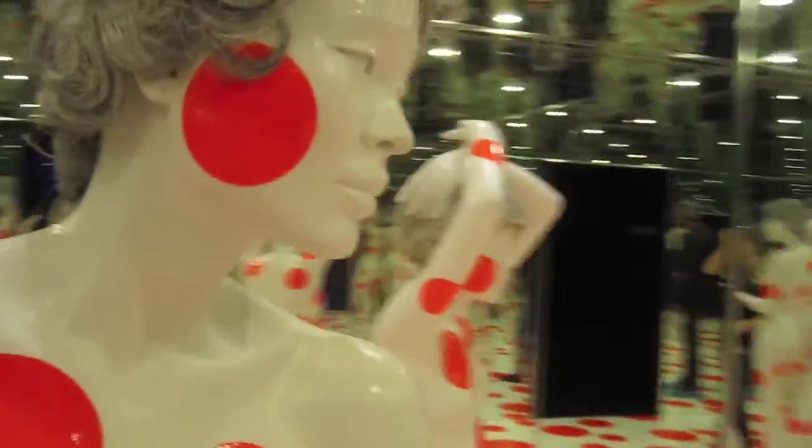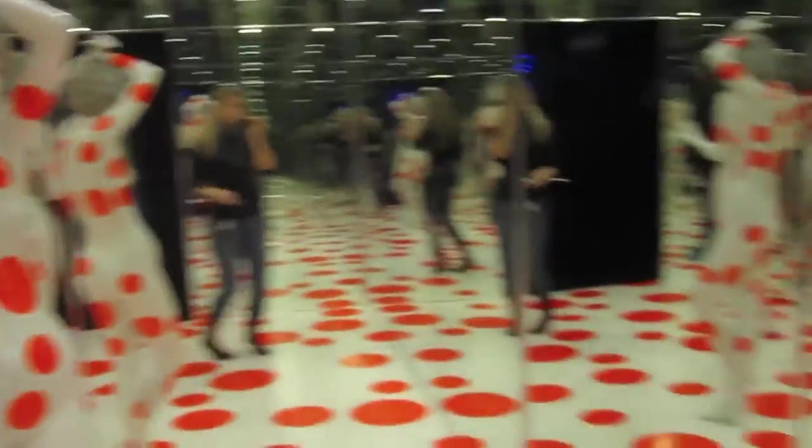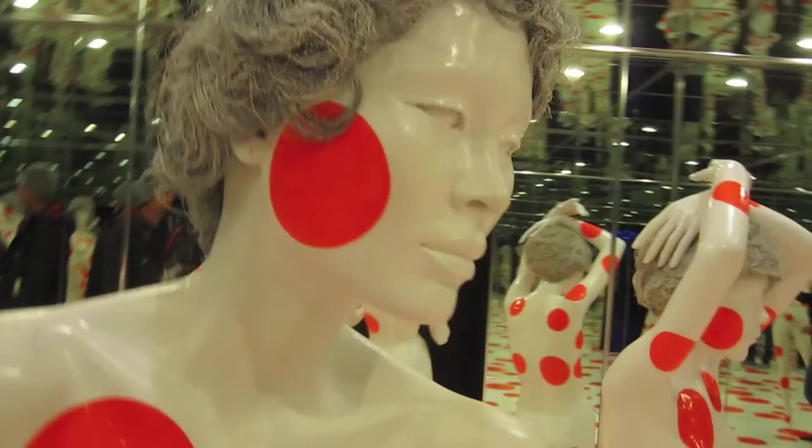You can walk through a small corridor into the second room, called Repetitive Vision, also created in 1996. There are three mannequins in this room, all painted white with hot red dots all over them. Again, there are mirrors on the ceiling and walls, and you can walk right up close to the mannequins and really experience being a part of the artwork. Yayoi Kusama is not incredibly well known in the United States, but she is quite a famous artist. By choice, she lives in a psychiatric hospital in Tokyo. This work is the largest work Kusama has ever made.